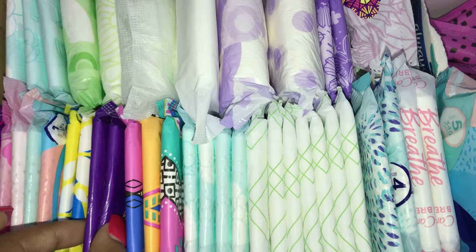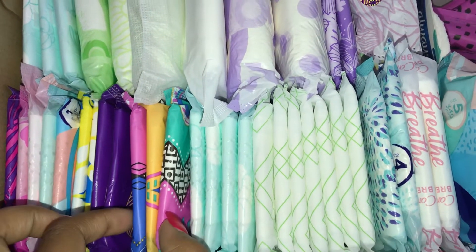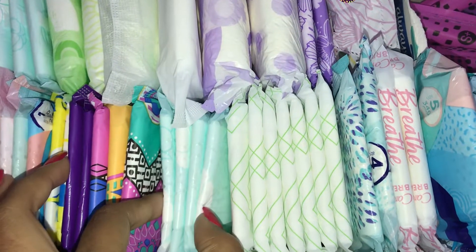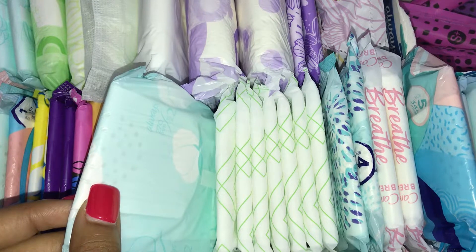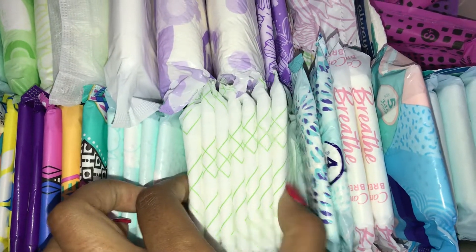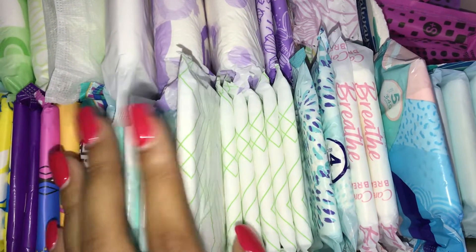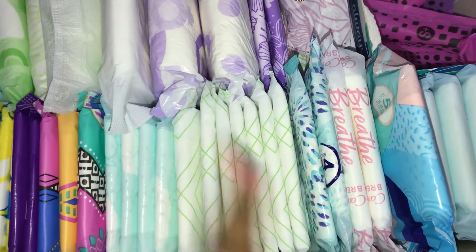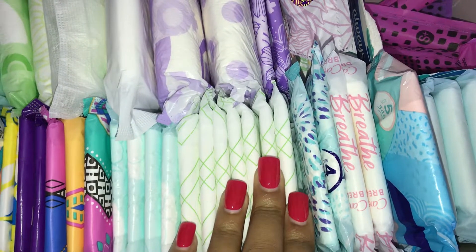For heavy flow I have two Always Radiant Heavy Flow size 2, three U by Kotex Clean Wear Heavy Flow, four Always Infinity Cotton Heavy Flow size 2. And then I have seven of the Target brand Heavy Flow — I have a whole bunch of these. I put some in my storage and whatever I couldn't fit I left in the back, so I put quite a few in here.